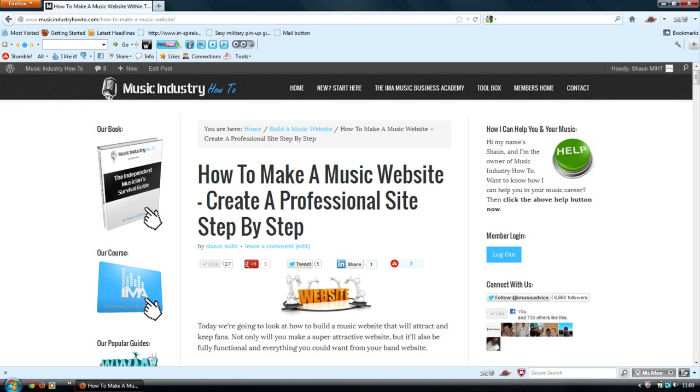How to create a music website — create a professional site step-by-step. Today we're going to look at how to build a music website that will attract and keep fans. Not only will you make a super attractive website, but it'll also be fully functional and everything you could want from your band website.